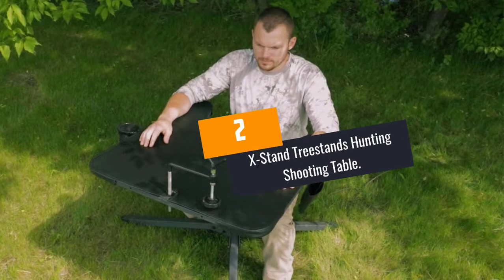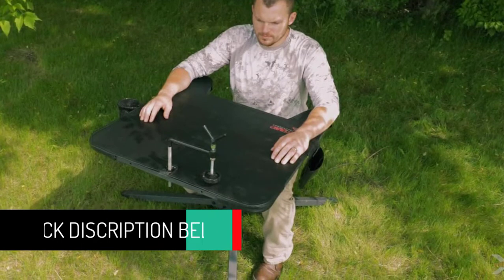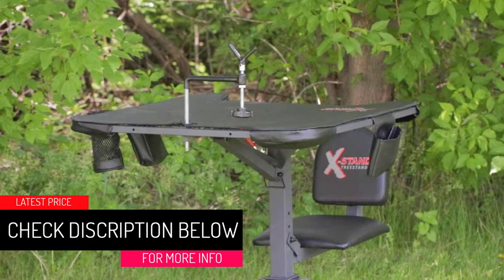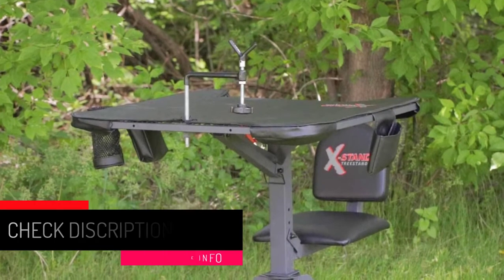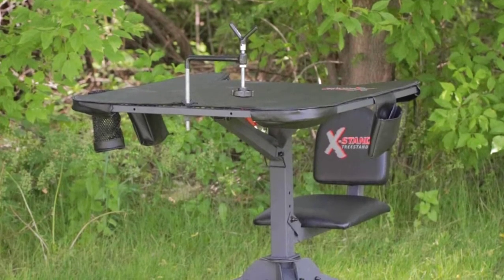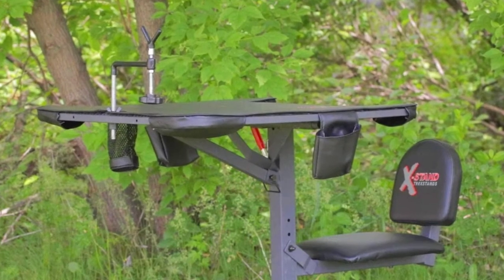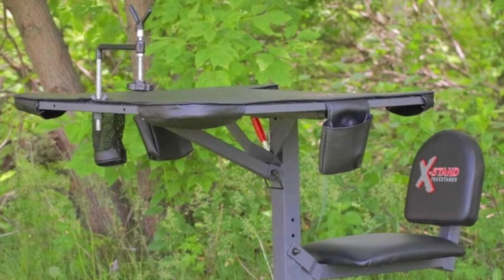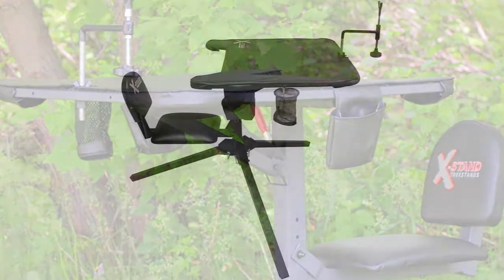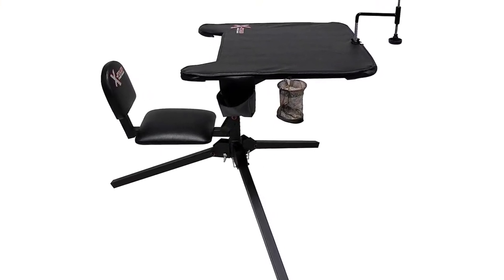At Number 2, the X-Stand Tree Stands Hunting Shooting Table. This shooting table by X-Stand Tree Stands is constructed from steel material. As a result, it is strong and long-lasting. The top of the bench has dimensions measuring 29 inches wide by 29 inches long. The seat has dimensions measuring 12 inches wide by 14 inches deep. Since the seat is wide, it is very comfortable for use and ensures accurate results. This shooting table has a weight capacity of 300 pounds.